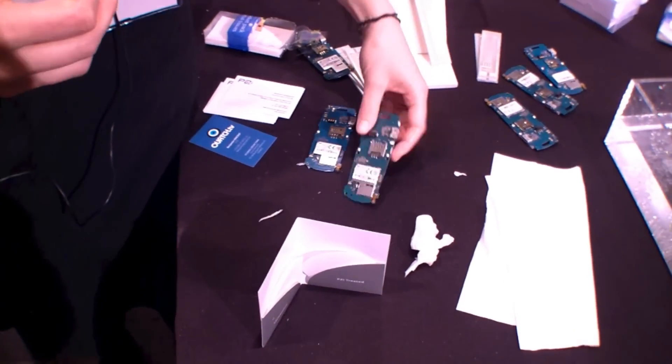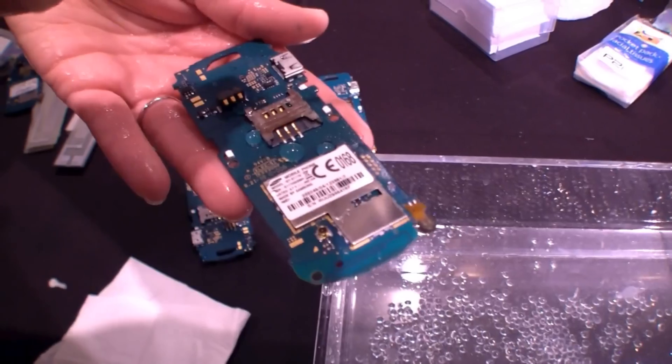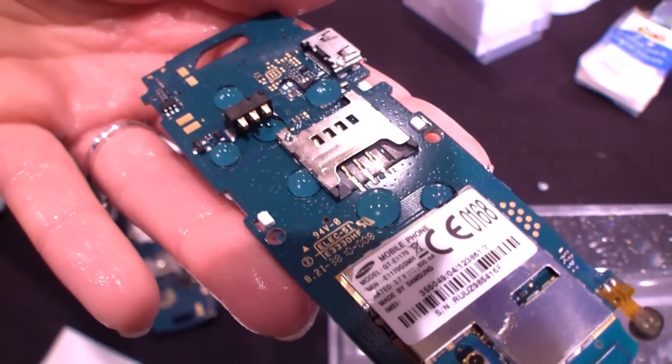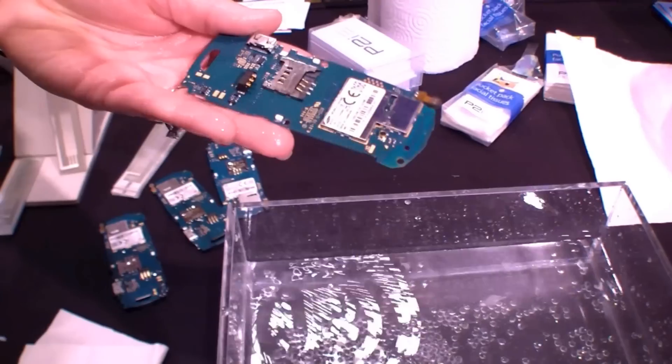However, if I do that with one which has our splash-proof nano coating on, you can see that the droplets form beads instead. And in fact, if I give it a little twist, they'll simply roll off.